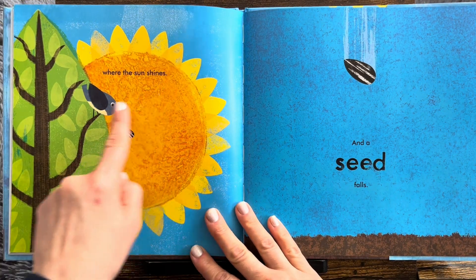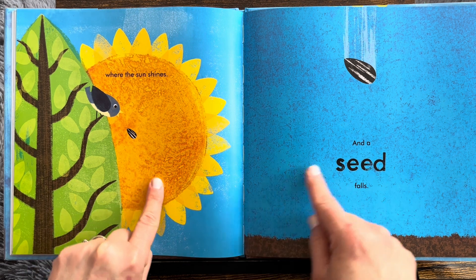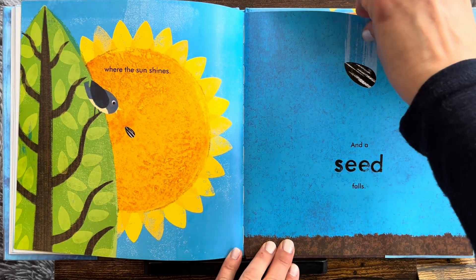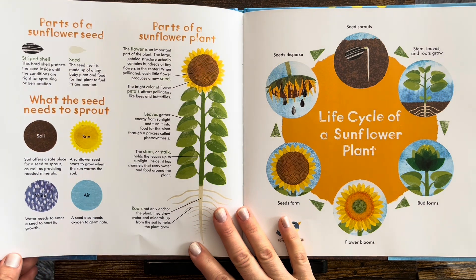Where the sun shines. Oops. And a seed falls. Where is it going to land? In the soil? And then it's going to settle in the soil.